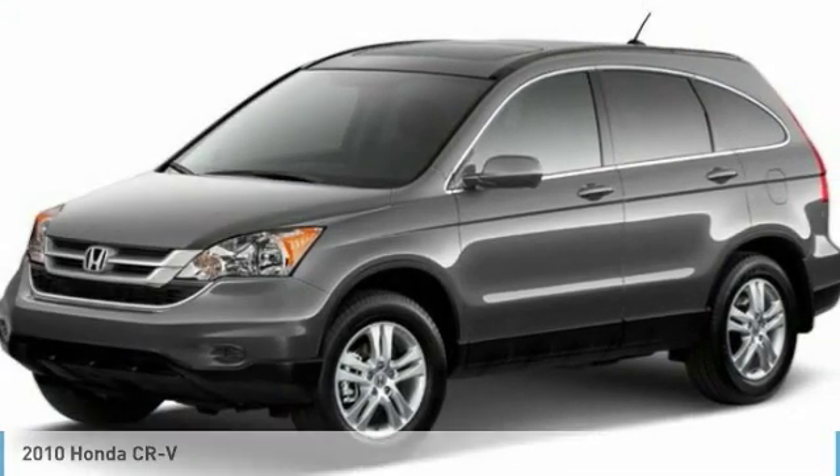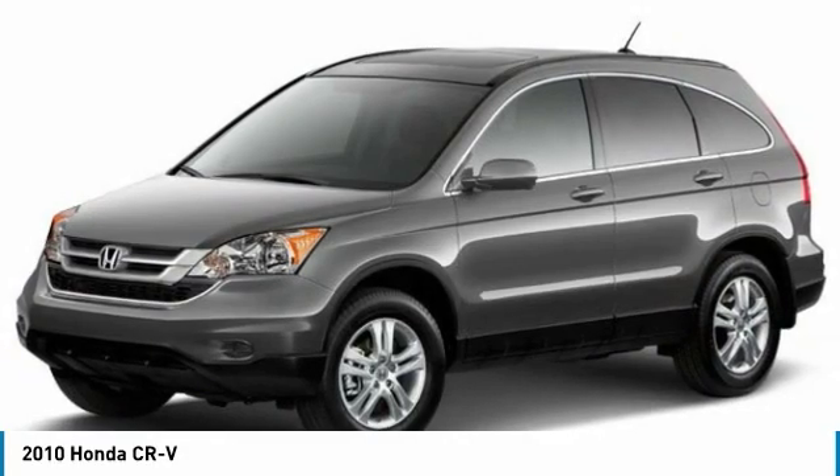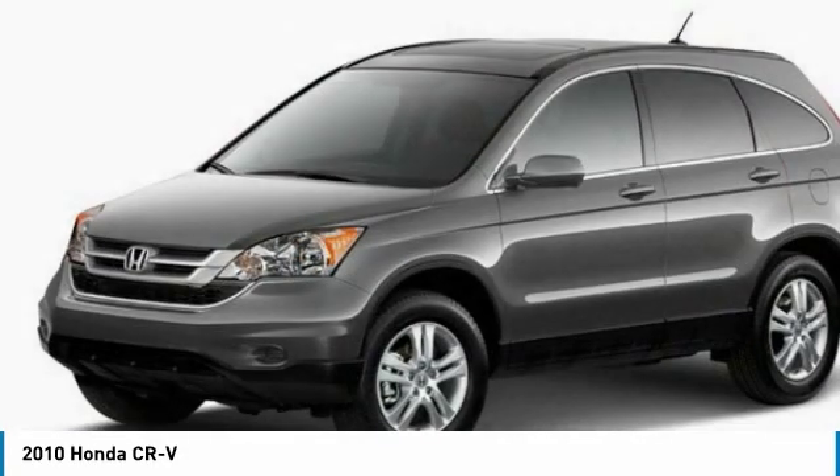Best Drive 2010 CR-V. The CR-V is a top recommended vehicle because of its car-like driving manners, good value, cool technology, and comfy interior.